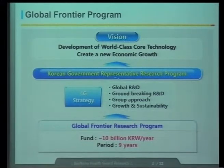This project should be based on 4G strategies. The 4G strategies mean the project should be global R&D. The project outcome should be ground-breaking. We should perform group approaches for convergence research. And growth and sustainability is very important. The goal of this program is to develop world-class core technologies to create new economic growth for our country.